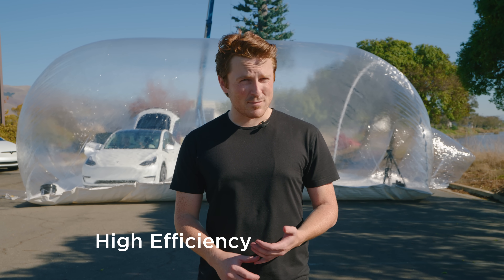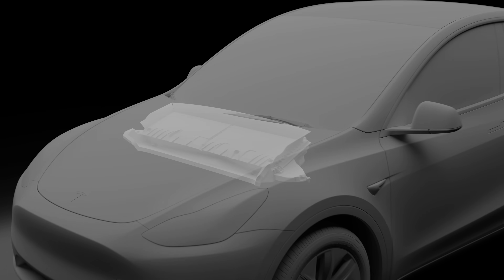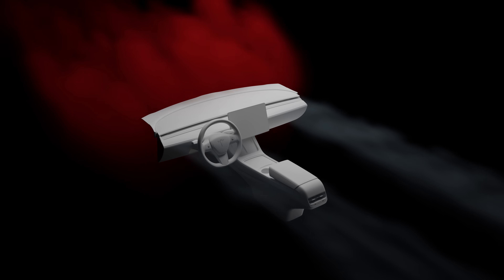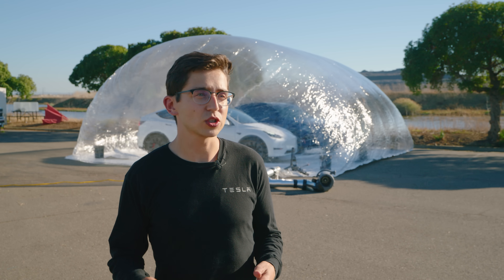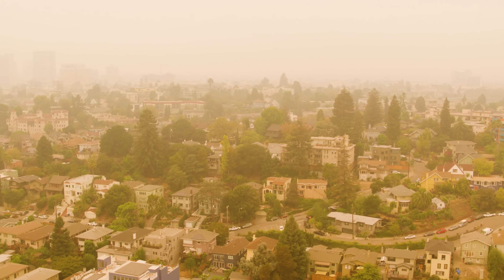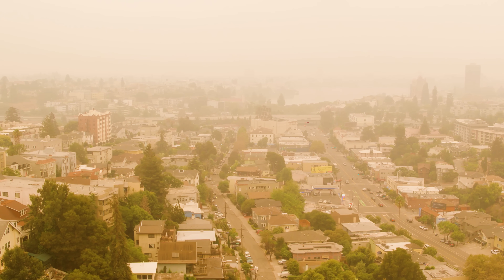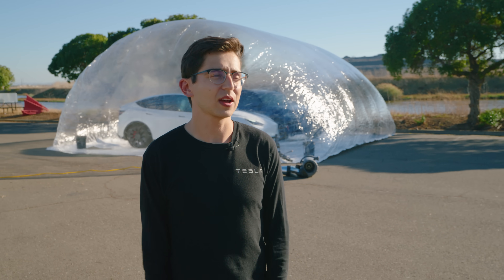HEPA stands for High Efficiency Particulate Air Filter. The great thing about a HEPA filter is how well it filters very fine particles, like PM 2.5 and even smaller. Those are very bad because they can be small enough that they get into your lungs and stay in your body. Over 4 million people die per year based upon exposure to bad air quality, and the World Health Organization says that over 90% of people live in environments that have bad air quality. With wildfires in California and other extreme climate events happening worldwide, it's really important to be able to provide clean air to everybody. So that's why we have a HEPA filter in our vehicle.